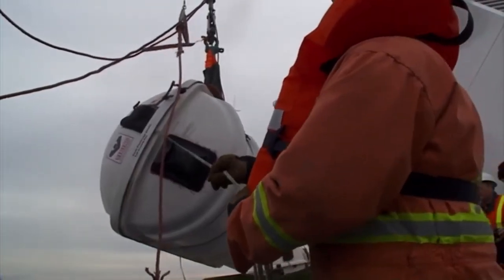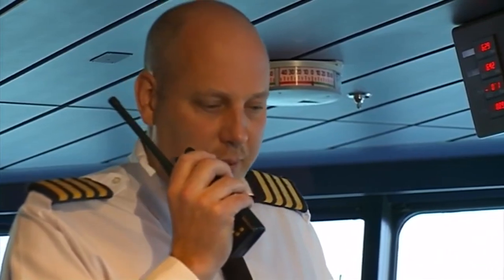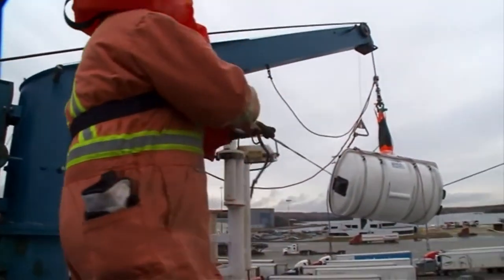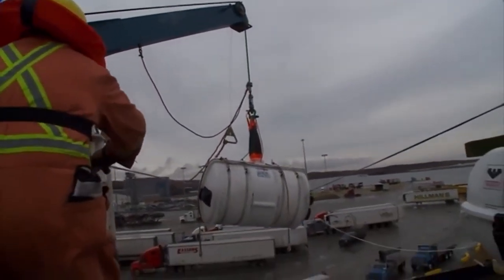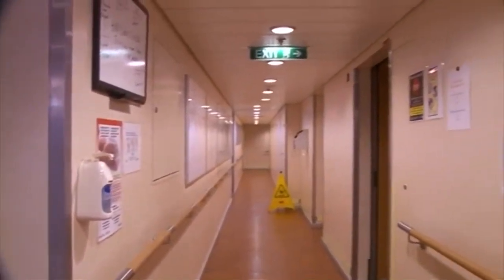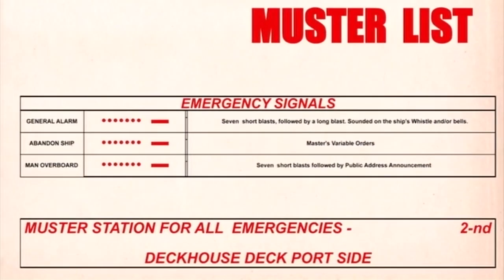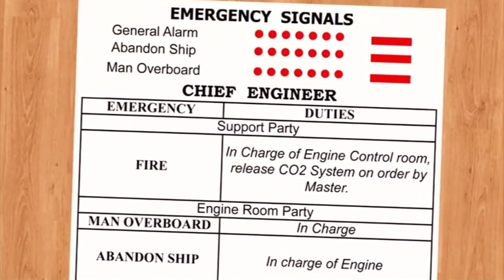Life rafts should only be launched when an order is given by the master. At this time, the order to abandon ship will be given. Or in their absence, by another nominated senior officer. Time to abandon ship.